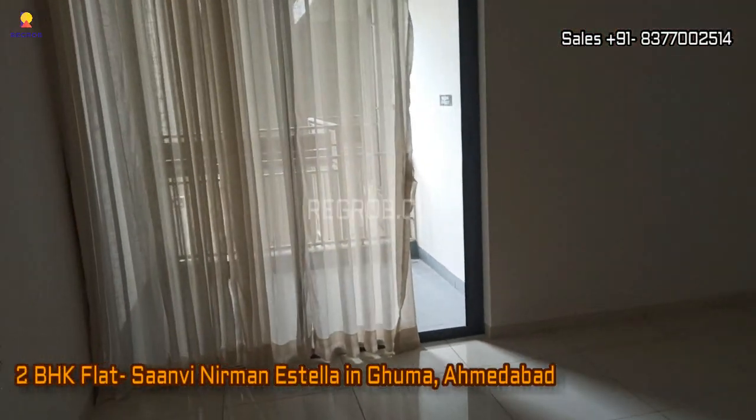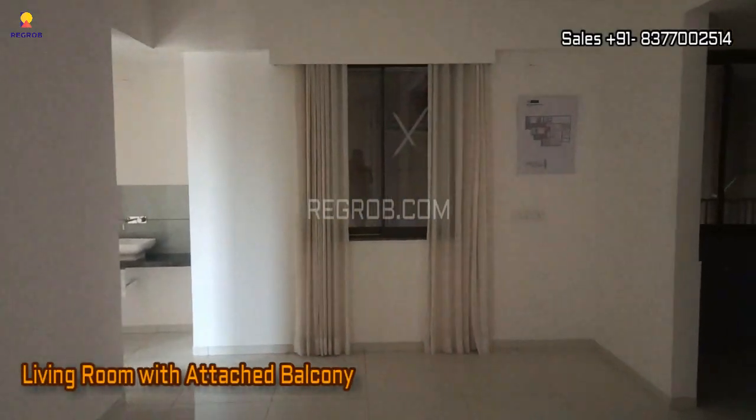Hello viewers, in this video we are visiting a 2 BHK flat of Sanvi Nirman Stella. Here's the main entrance door and this is the living room, which comes with an attached balcony.